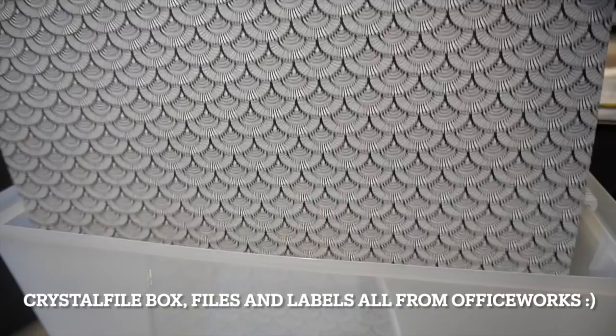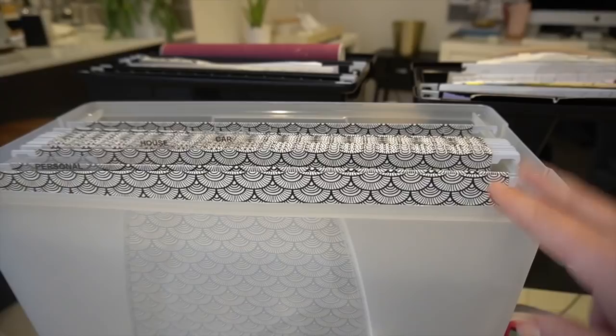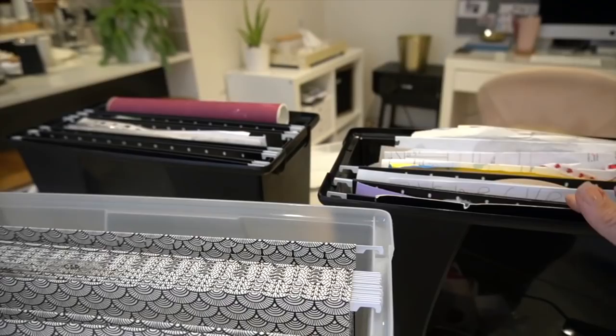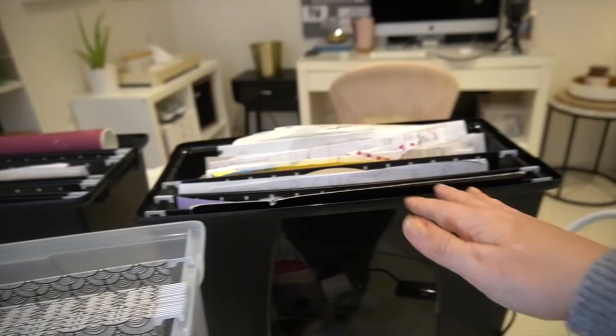I'm just relocating the labels and I got some new, prettier suspension files, and I'm just going to relocate the little tabs onto these ones. This is going to be the home and household must-keep things — things like passports, birth certificates, contracts, court orders — anything you must keep the originals of. That is all I keep; everything else I just scan a copy and get rid of it. For the boys, I'm going to split their shared box into one each so they each have a little bit of growing room to fit their whole school career.